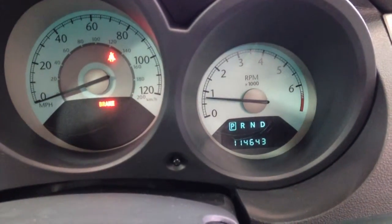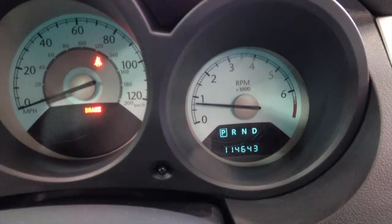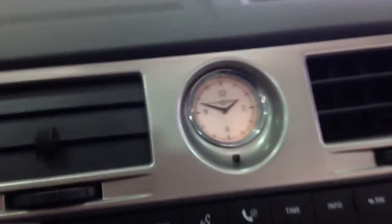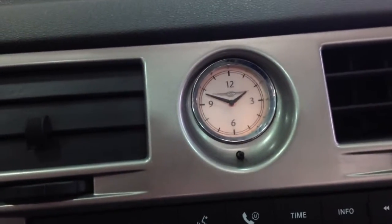The vehicle does have 114,643 miles. Inside you'll also notice the traditional Chrysler analog clock.